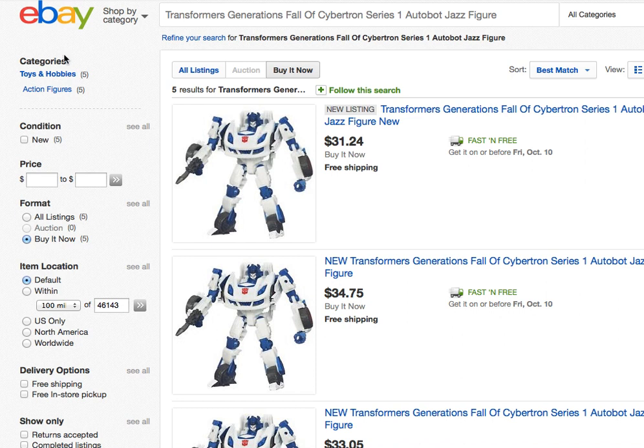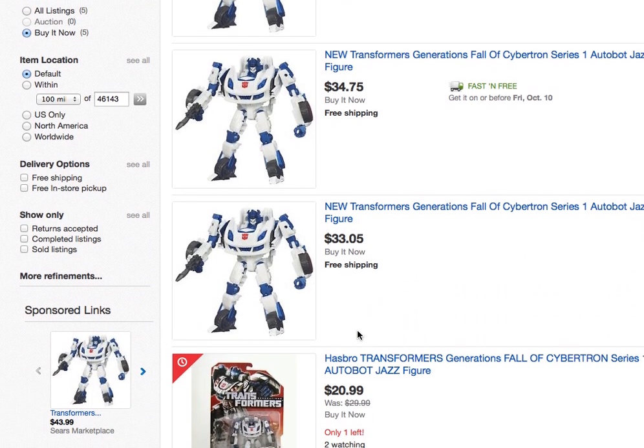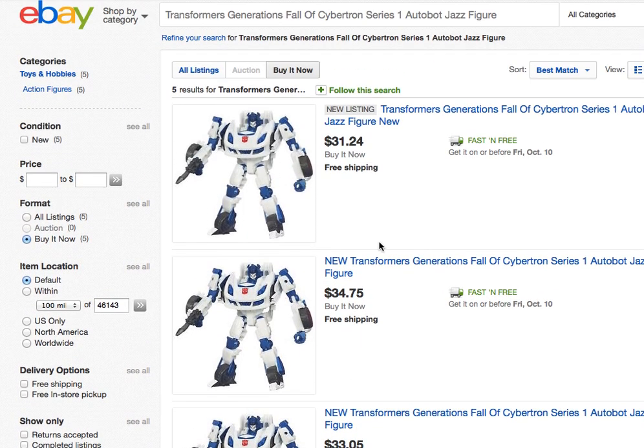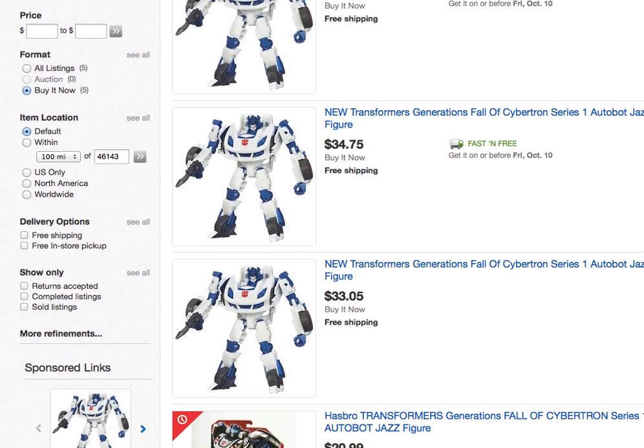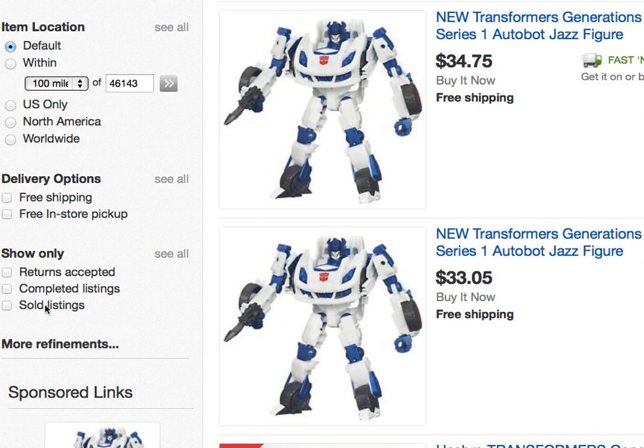Something you might instinctively do is jump over to eBay and see if the product is selling there. Here we can see it is, and it's selling for a higher dollar figure, which is nice — but how do we know how fast it's selling? Where Amazon keeps its data kind of secret and it's hard to know how many of each item are selling, on eBay it's very easy to tell. All you have to do is scroll to the completed and sold listings area. I'm more interested in completed listings because that will also show me how many didn't sell.